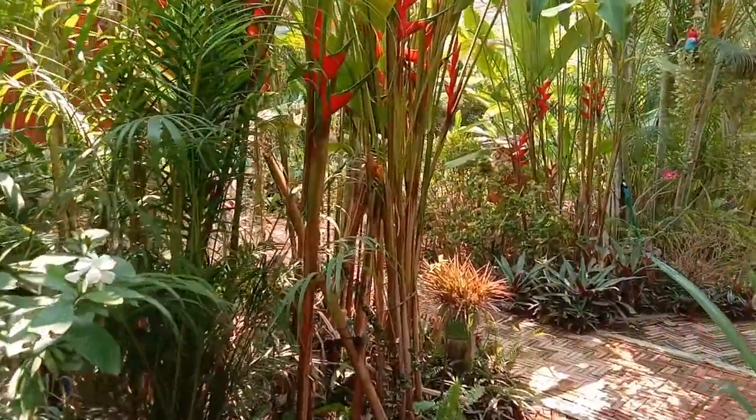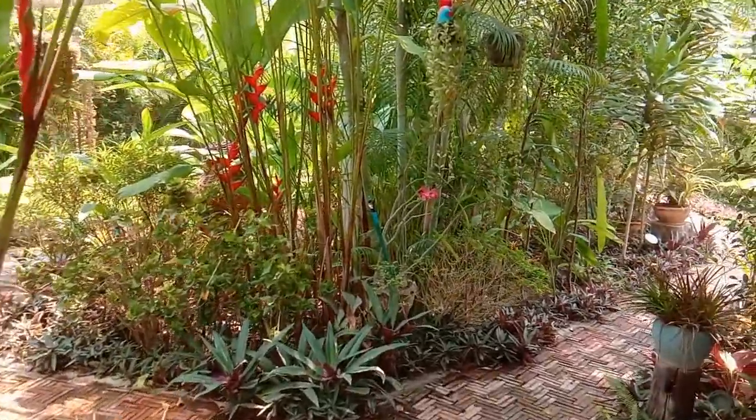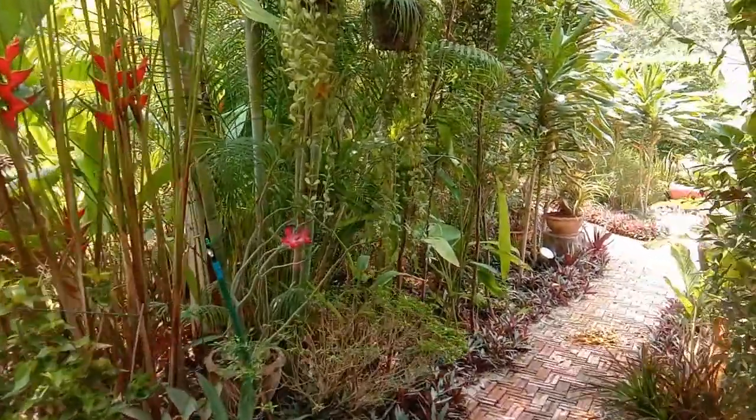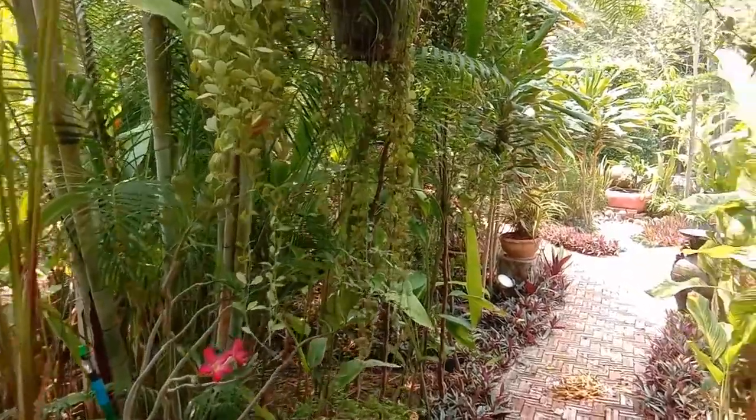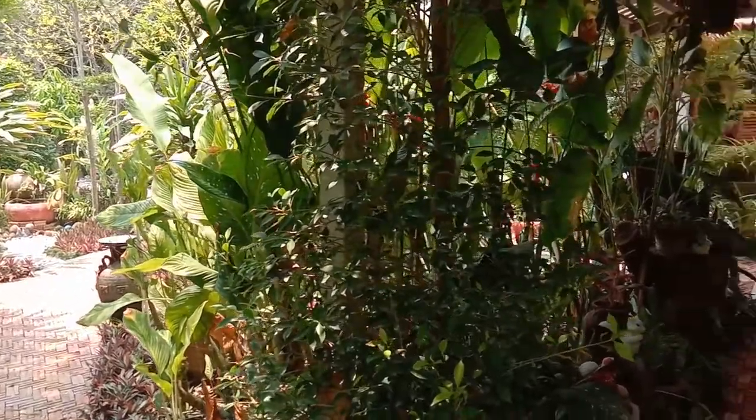So you get the benefit of being able to enjoy the gardens — and they are beautiful, I have to admit, I'm biased I know — as well as being comfortable while you do it.